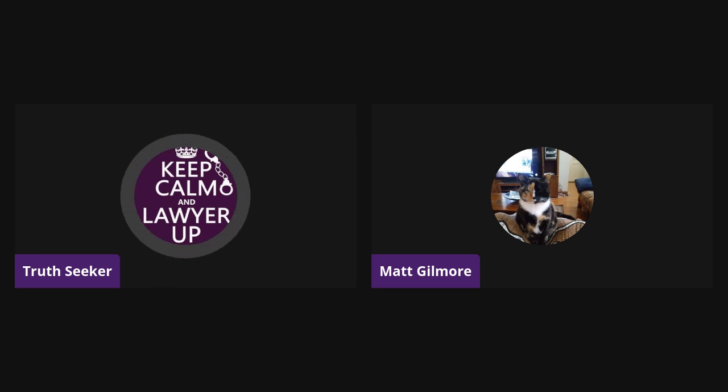Anyways, thank you for watching and thanks for helping out, Matt, with all these documents. No problem. All right, everyone have a good night. Good night, everybody. And we're out.